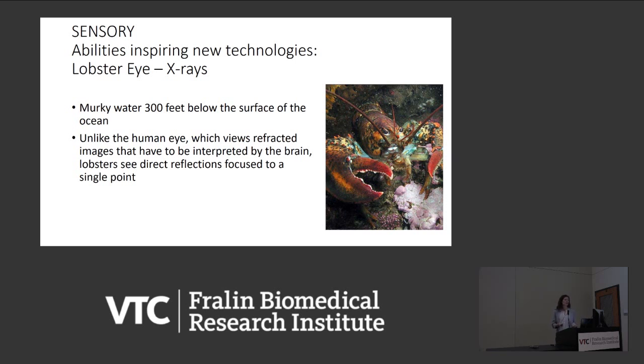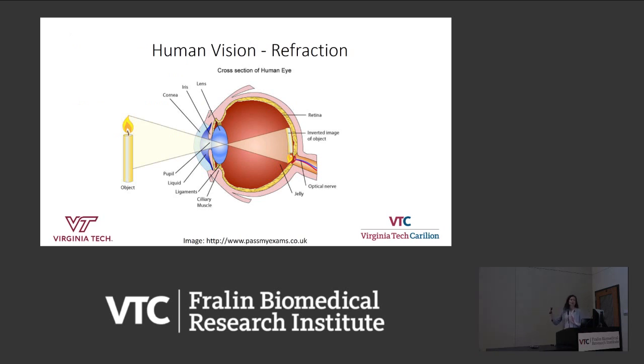Unlike the human eye, which uses refracted images that have to be interpreted by the brain, lobsters see direct reflections that are focused to a single point. First, I'll talk about human vision briefly. We have a very elegant visual system. When we're looking out at the world — let's say we see a candle — that image is refracted through a lens and focused onto the retina. The retina is a very sophisticated piece of neurobiological tissue. There are cells in there that process information about the color of the object and whether you're looking at something that's moving.